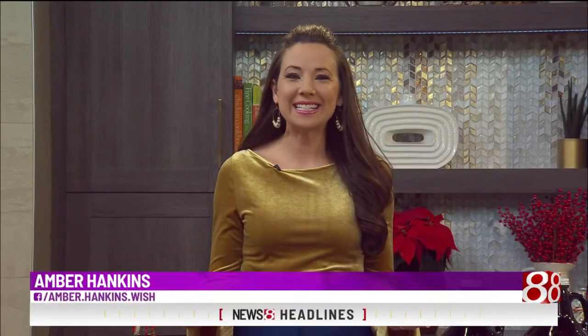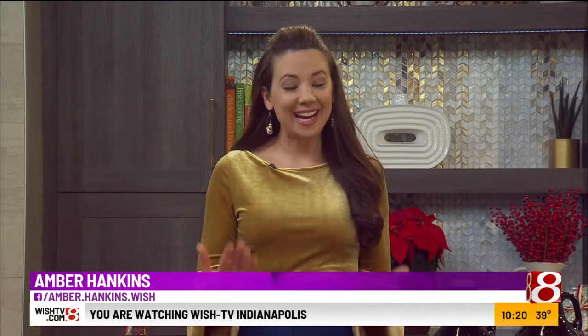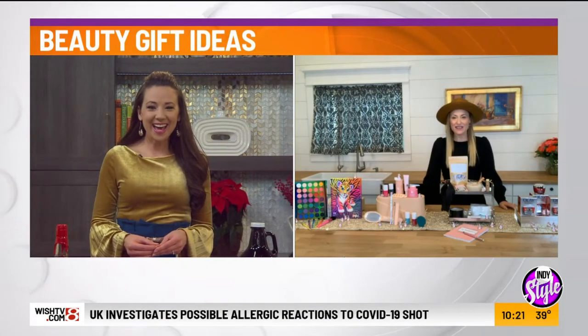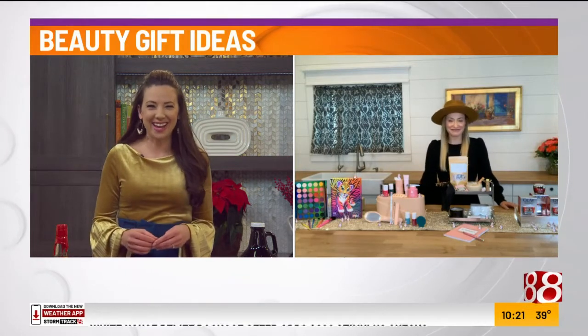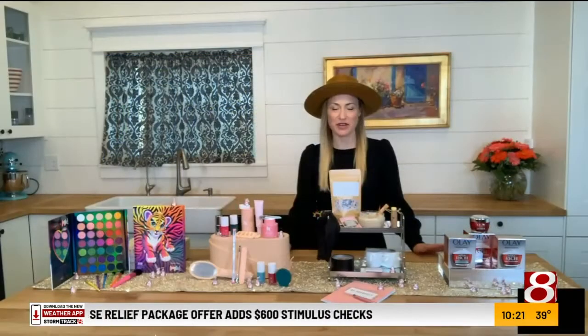Welcome back everybody. The holiday season is upon us, and if you need stocking stuffers or gifts for the ladies in your life, our image consultant Brandy Price has them. We can always count on you to have some goodies — some quick and easy ways for the husbands to be able to fill a stocking.